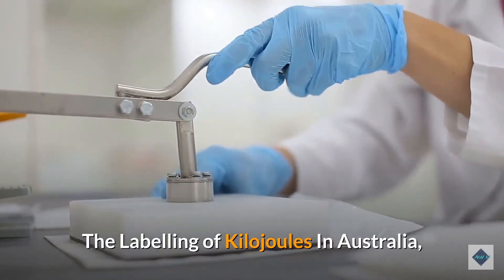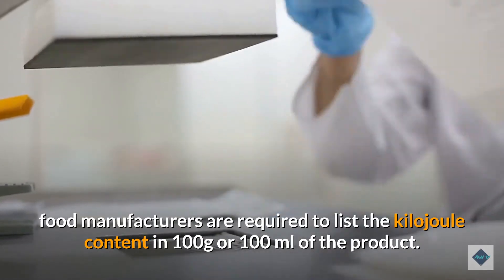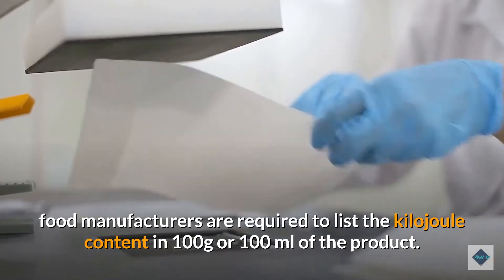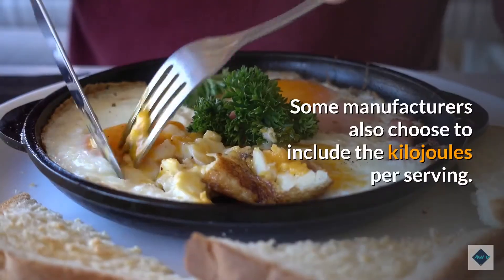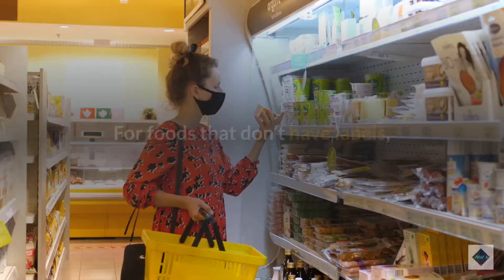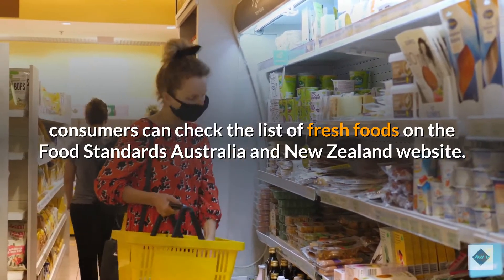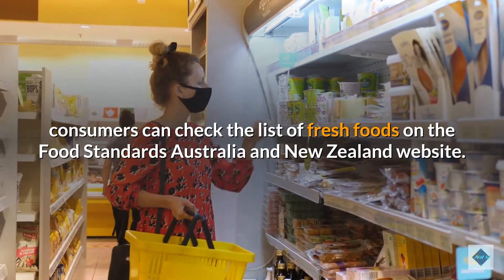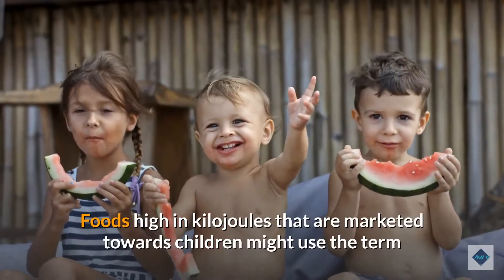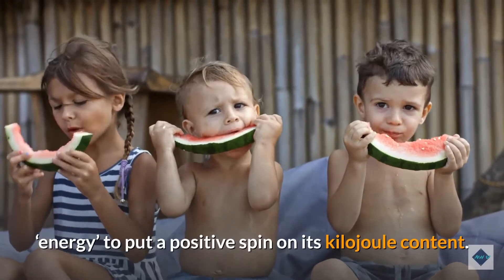Labeling of kilojoules in Australia: food manufacturers are required to list the kilojoule content per 100 grams or 100 milliliters of the product. Some manufacturers also choose to include kilojoules per serving. For foods without labels, consumers can check the list of fresh foods on the Food Standards Australia and New Zealand website. Foods high in kilojoules marketed towards children might use the term 'energy' to put a positive spin on the kilojoule content.